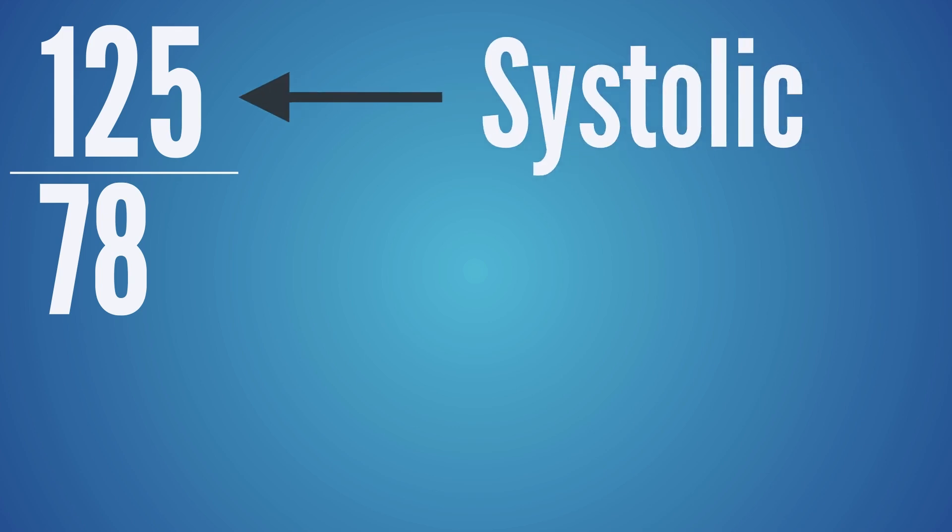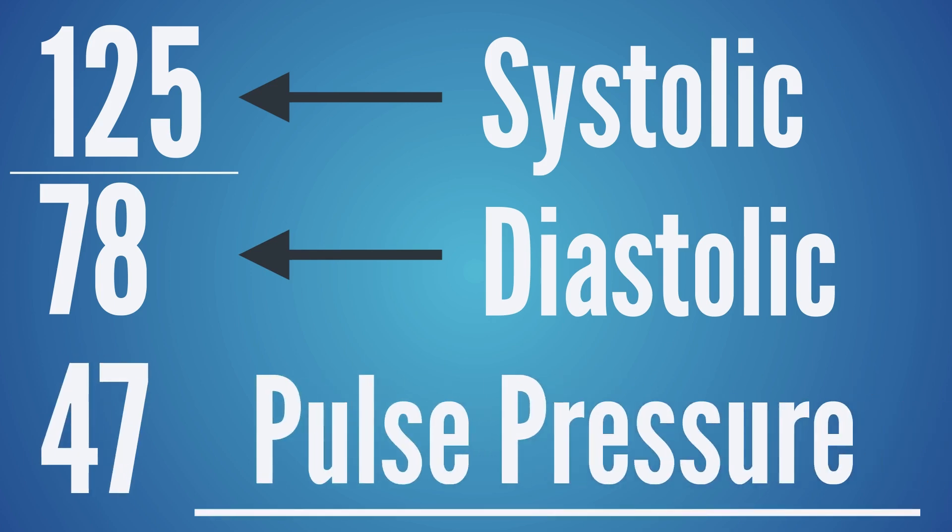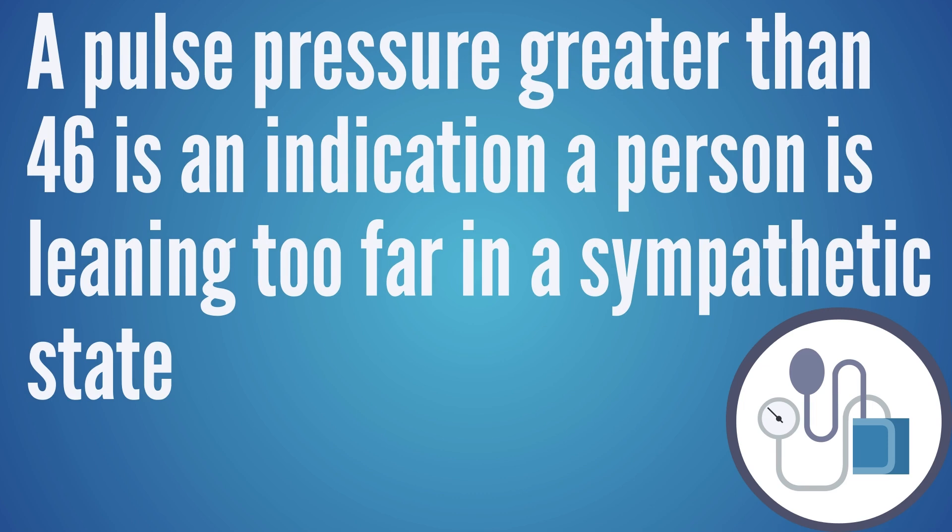The first thing we look at is blood pressure. Most people stuck in this sympathetic state are dealing with high blood pressure. We take the systolic number — the top number — and subtract the diastolic number, and the result is what we call a pulse pressure. So if someone's blood pressure was 150 over 90, the pulse pressure would be 60. Anything greater than 46 for a pulse pressure is a marker for leaning too far on the sympathetic side. These are not diagnostic tools — they're markers to get a picture of how the body is likely operating.